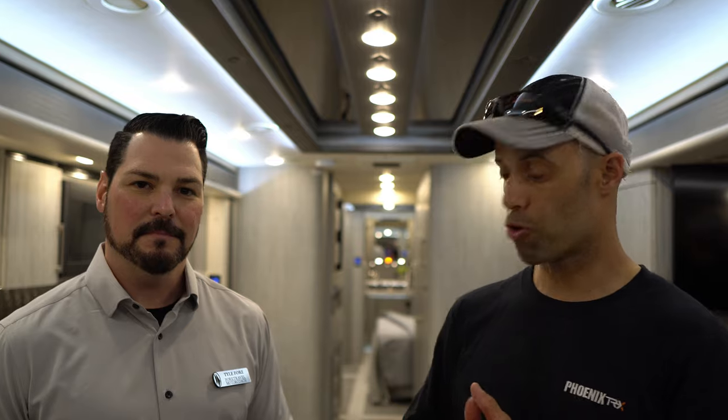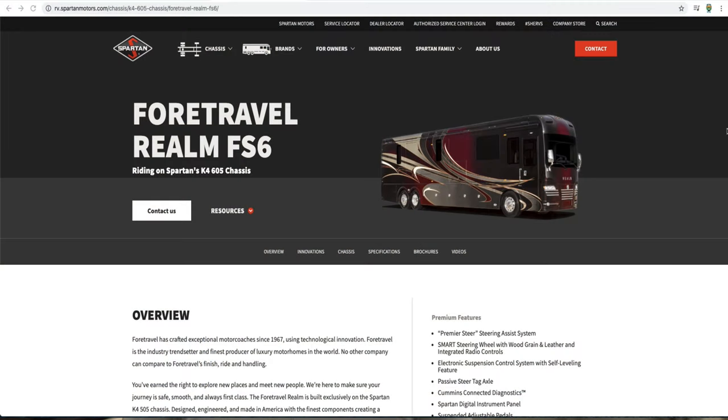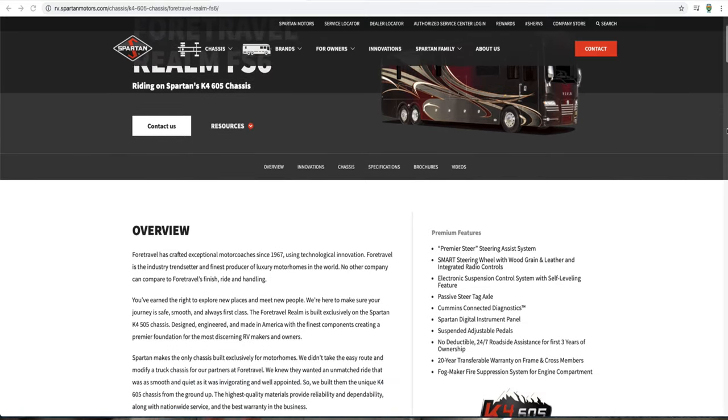I'm inside this beautiful coach with Tile from ForTravel and he's going to tell you what's so special about this coach. So as Izzy said, we're in the 2021 ForTravel Realm Presidential Series — this is the new model for ForTravel. It is on the Spartan K4 chassis with the Cummins 605 horsepower engine.